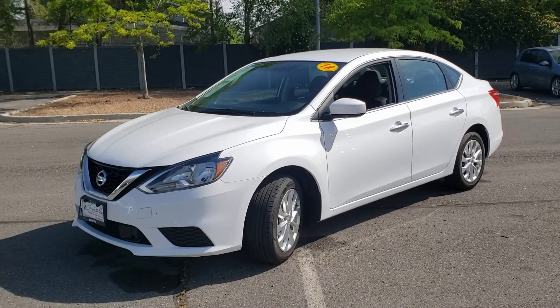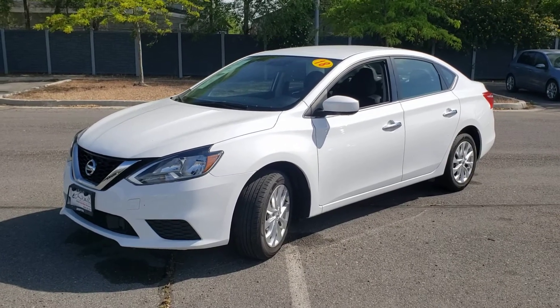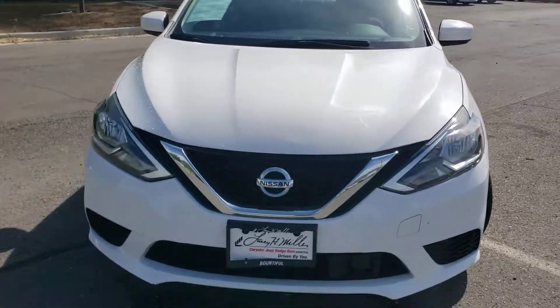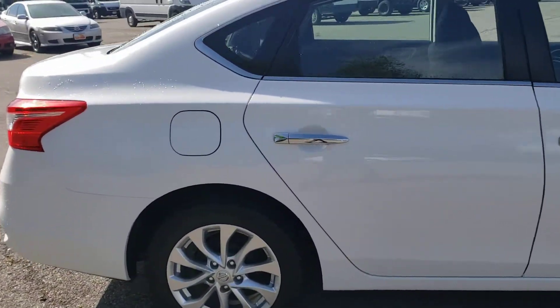Hey Taylor, this is Chris at Larry H. Miller Bountiful. I work here with Dave and he asked me to make a quick video of our 2018 Nissan Sentra. Here it is — it's actually a really clean car, very well taken care of, and it's got good miles on it.